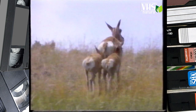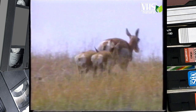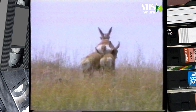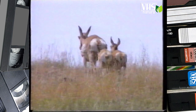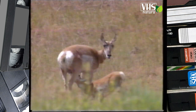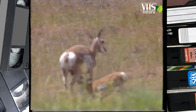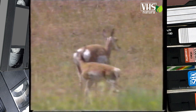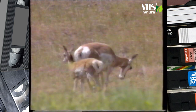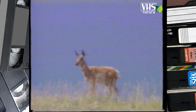Ciascuna dà alla luce due gemelli, in casi eccezionali anche tre. Appena nati, i piccoli pesano un paio di chili e passano le prime settimane di vita nascosti nell'erba, invisibili allo sguardo dei predatori. Dopo due settimane, i cuccioli raggiungono il resto del branco, mentre la madre continua ad allattarli. Le nascite avvengono nel mese di giugno e alla fine di luglio, e i piccoli hanno già delle minuscole corna.